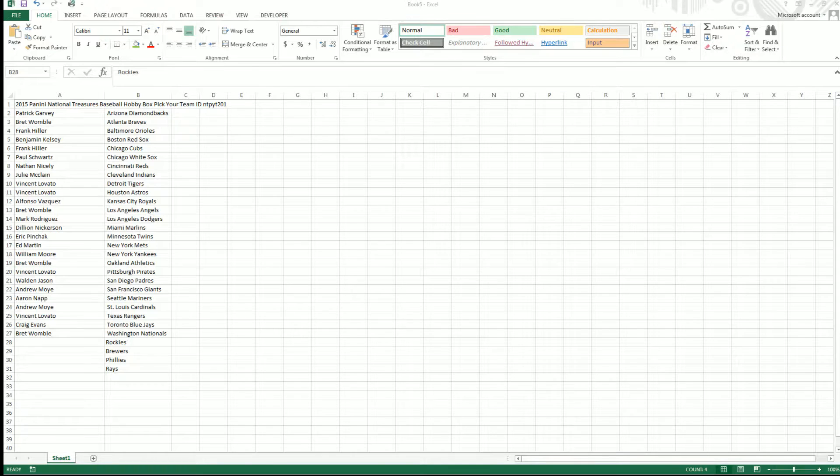All right, it's National Treasures Baseball. Here's a list of all the owners, but first we're going to do a filler.